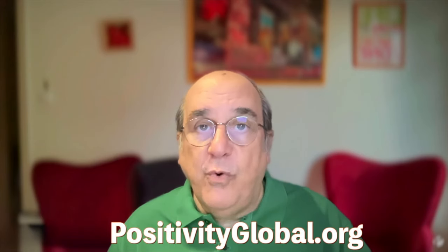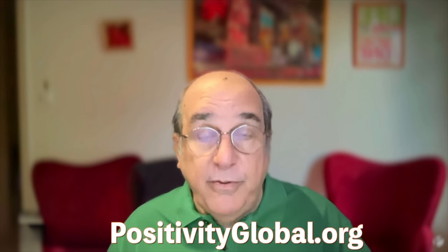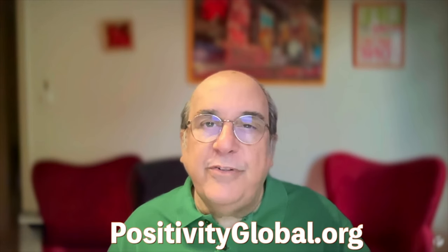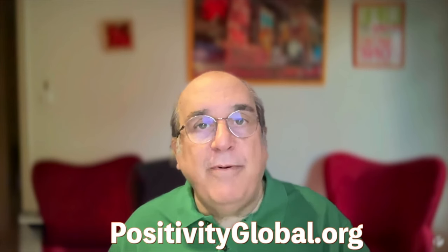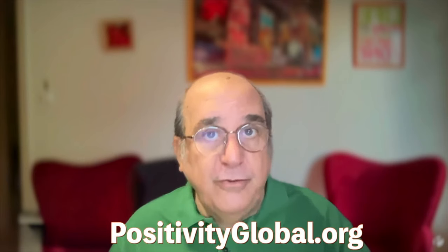Thank you for watching and best of luck on your coaching journey. Remember, at Positivity Global Coaching, we're here to support you every step of the way. Let's make your coaching dreams a reality. See you soon.